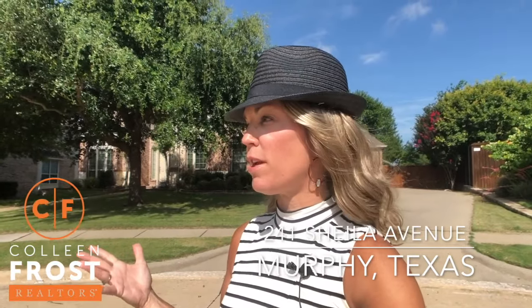Good morning, everyone. It's Colleen Frost. This is an amazing opportunity to live at 241 Sheila Avenue. We're in one of my favorite neighborhoods, Windy Hill Farms, right off of Dublin, which is just a gem of a street. If you are out in the Parker-Murphy area and just want to take a stroll down a beautiful street, drive down Dublin, and then scoot in to see 241 Sheila Avenue in Murphy, Texas.